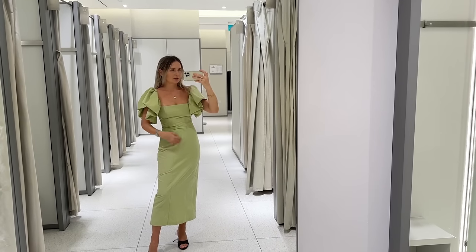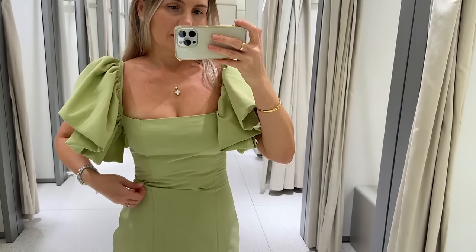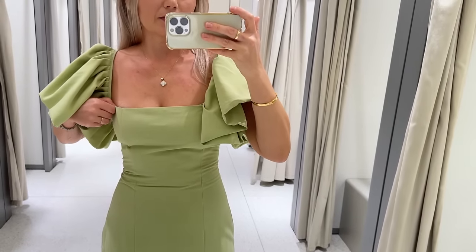But it looks so nice — great for a wedding guest outfit or summer vacation.